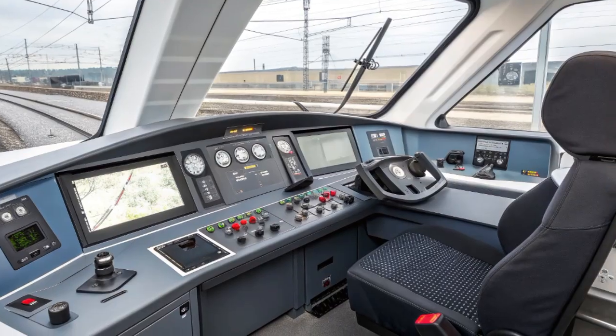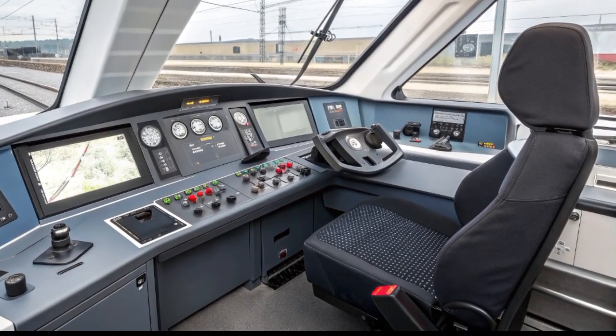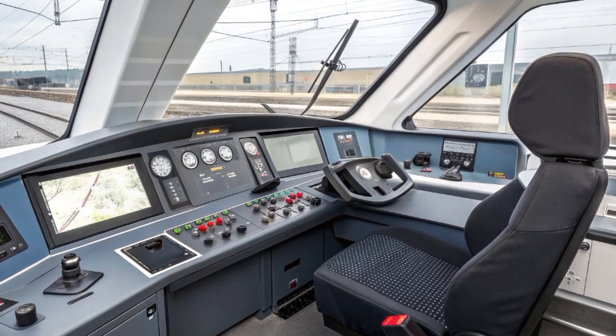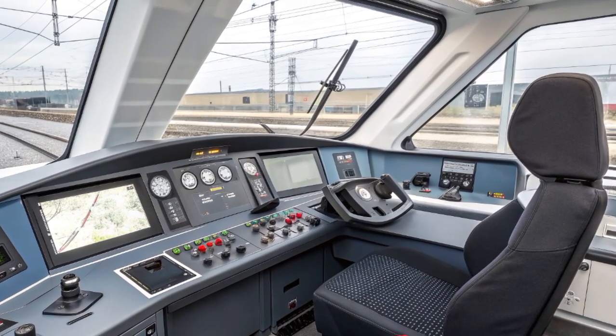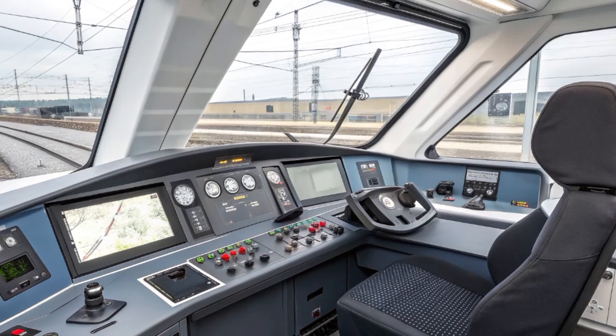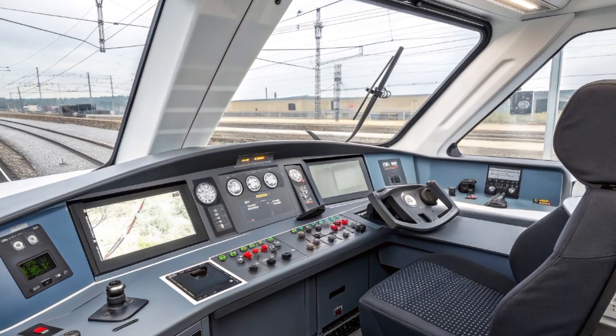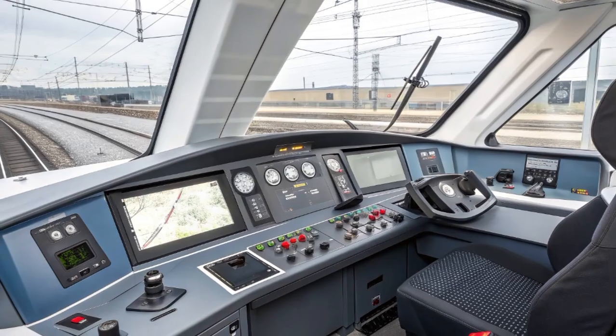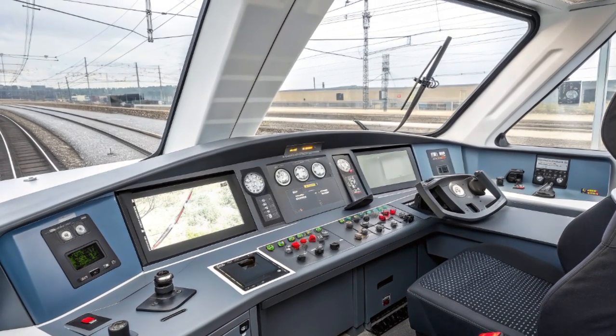One of the defining elements of the Lumo Class 803 is its first class section, a compact yet luxurious space that offers enhanced seating, extra legroom, and tables with wood grain surfaces. The lighting in this area is slightly softer, and the seat materials are finished in higher-grade leather with contrasting stitching.